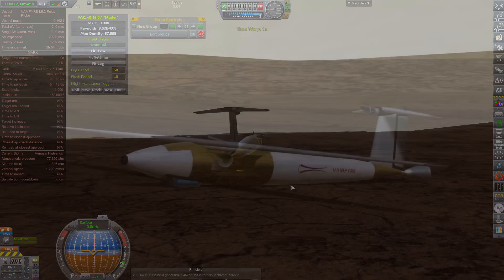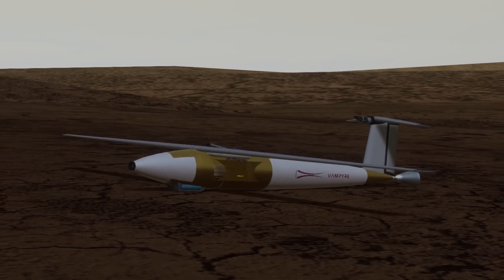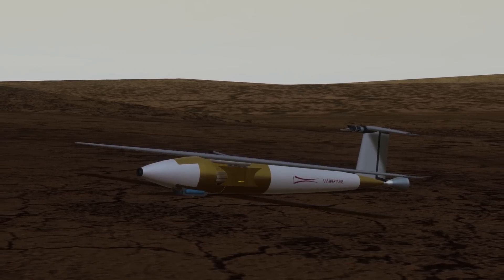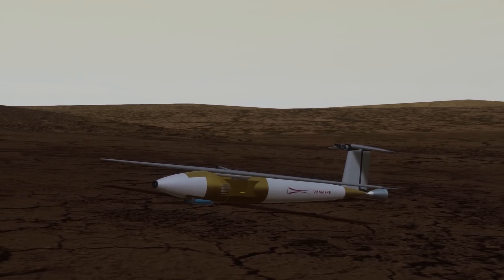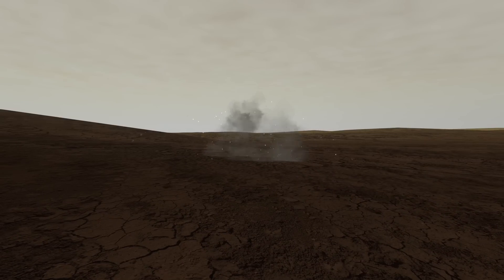After touching down at 4 meters per second, its ambitious mission complete, the glider succumbs to the acidic atmosphere around it and disintegrates on the surface.